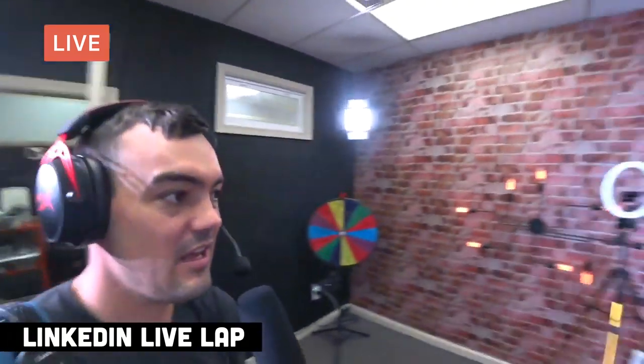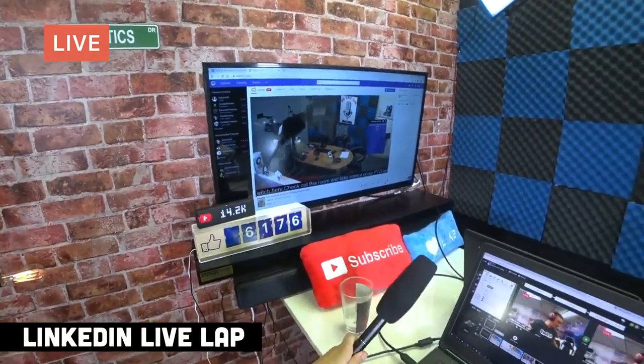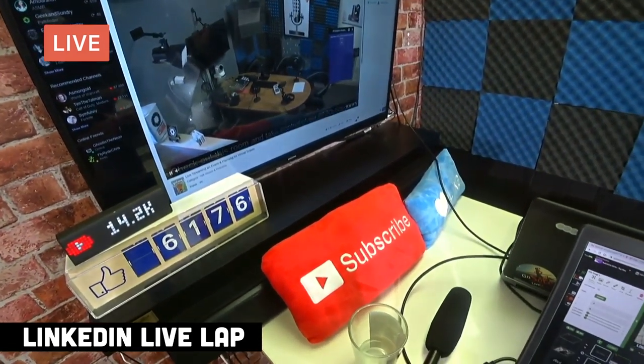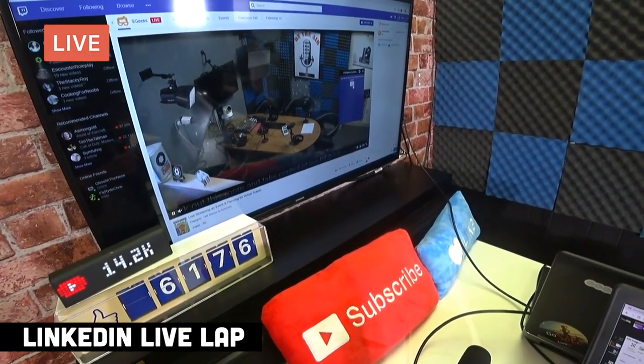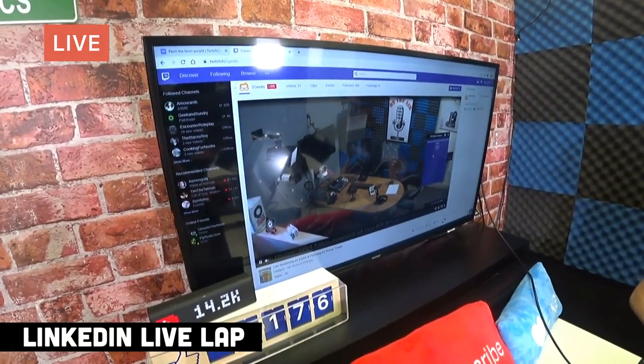If you go to our Twitch page — twitch.tv/sgeeks, that's S-G-E-E-K-S — you'll see the ability to control our pan-tilt-and-zoom camera. I'm going to quickly show it here on Twitch: you can give anyone in the world remote camera control of your camera. Right now, just to demonstrate how it works, we are charging 10 bits.